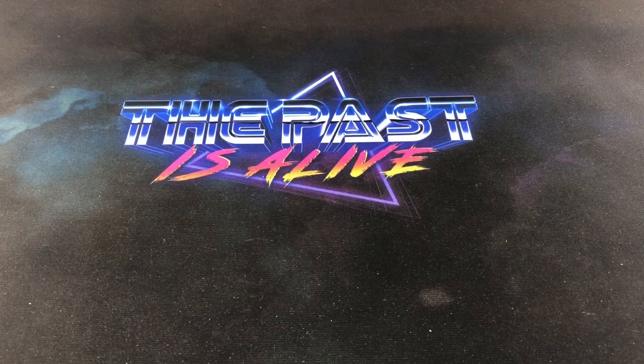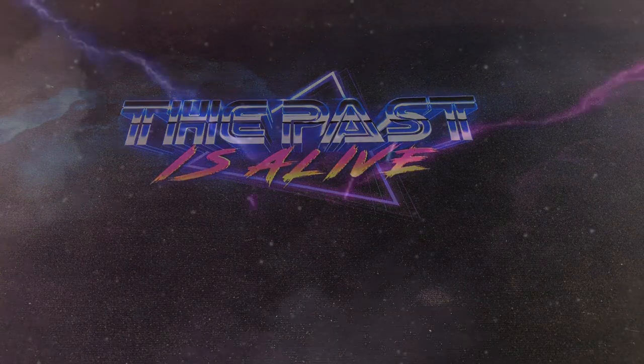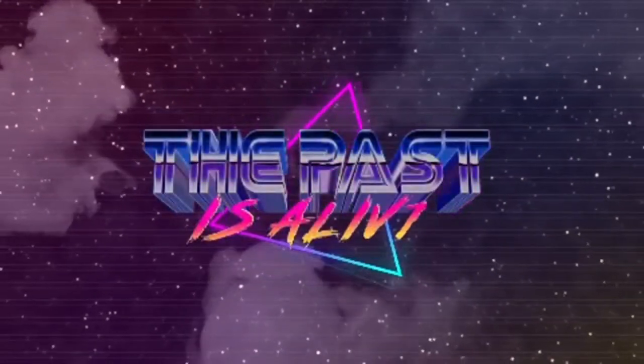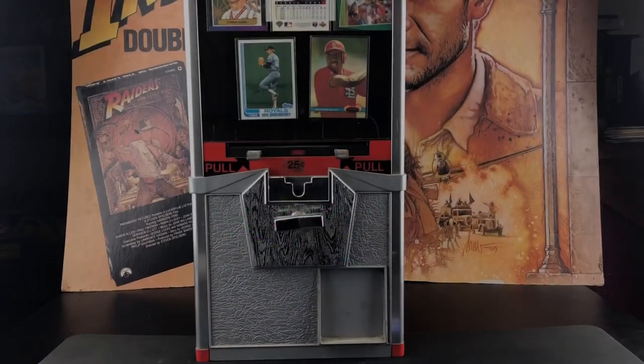Hey, welcome back to another episode of the weekend recap where I showcase the things I picked up over the last couple days — flea markets, card shops, online pickups, a piece of mail, and also a piece of equipment that I've wanted since I was a little kid, along with some pretty rare error cards that I almost got scammed on eBay. I'm gonna show you all of that tonight.